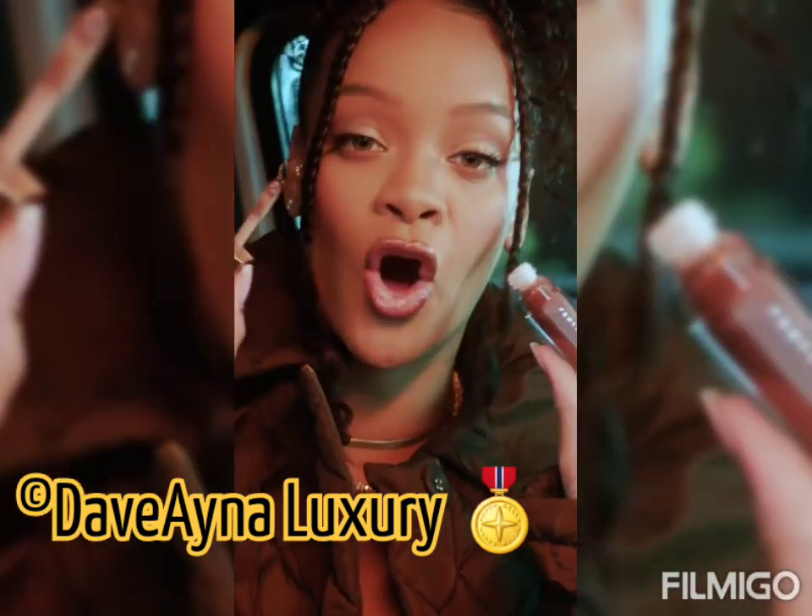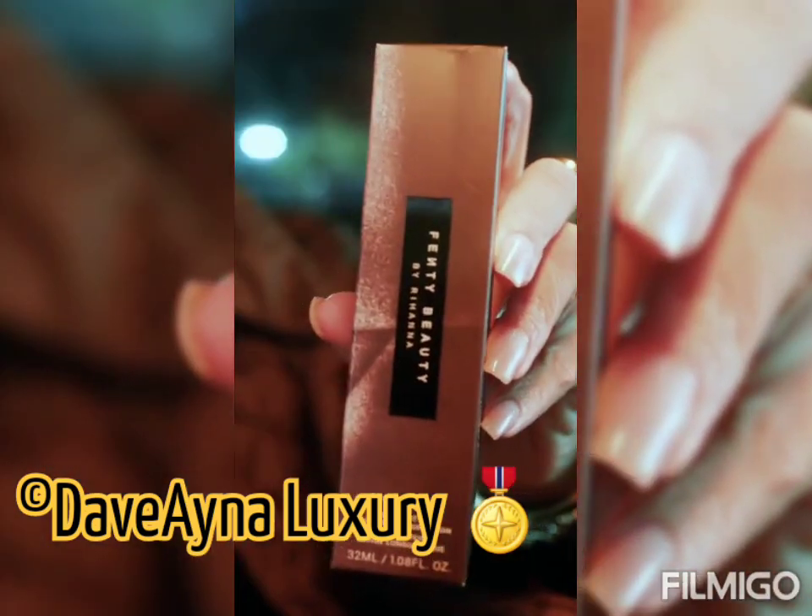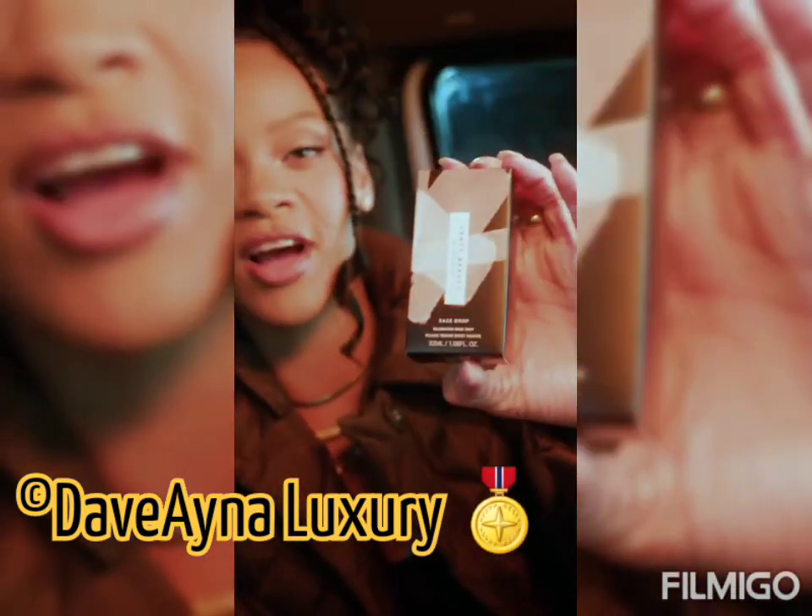It is the best lip gloss out here on the market. This one is Hot Chocolate — it's like a brown tone that works on all skin tones, which I enjoy. Got another Pro Filter Foundation for my mom. I'm not going to open that because she's going to get mad.